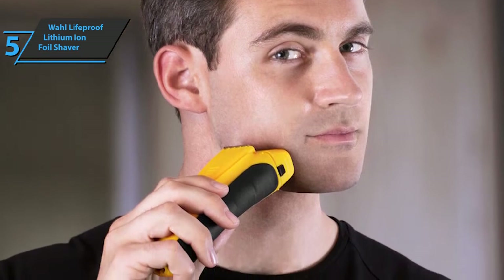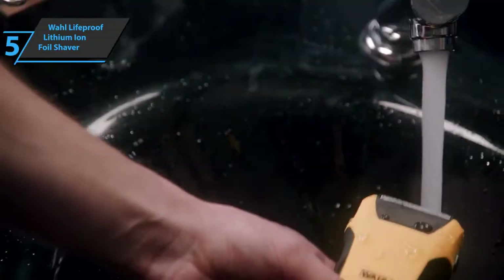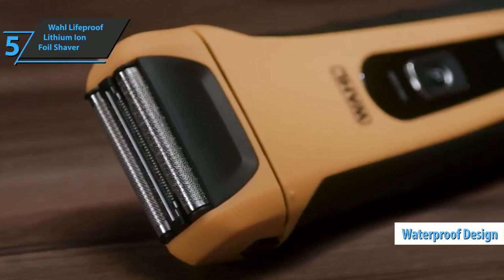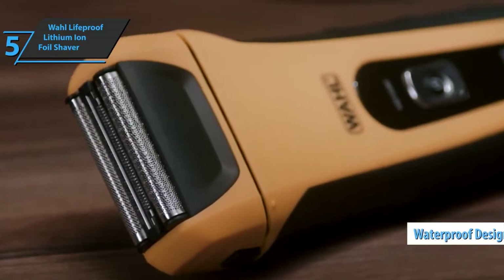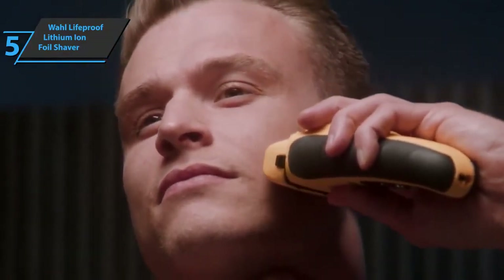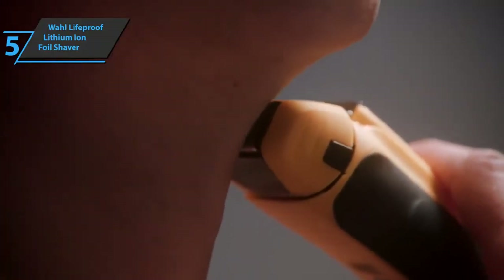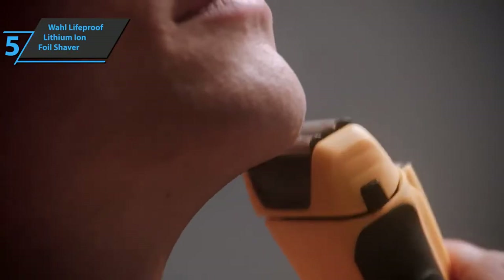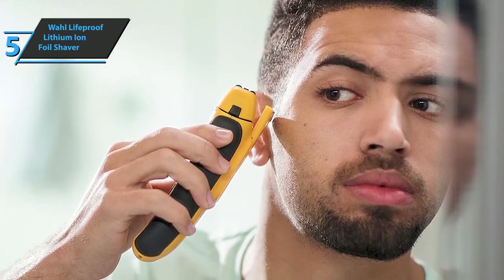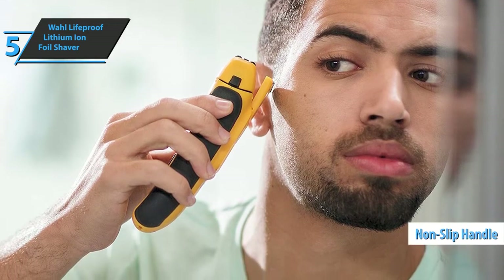The rechargeable battery is designed to last for hours and can handle shaving on a wet or dry surface. This razor is absolutely waterproof, and even if you accidentally drop it in the sink or tub, it will still work. It has a useful double-edged razor that can give a smooth cut without damaging the skin. It is water-resistant up to one meter and comes with an LED light as a charging indicator, as well as a non-slip handle.